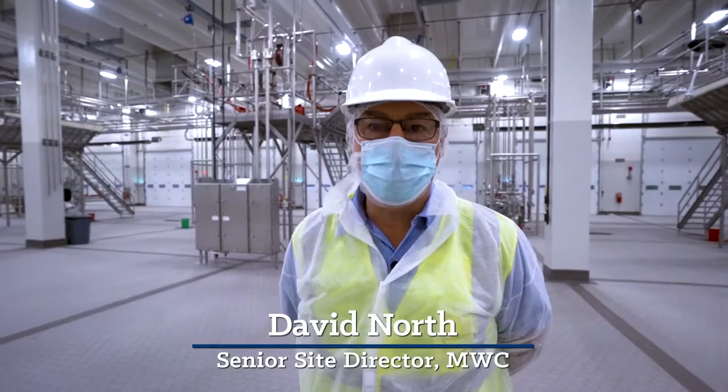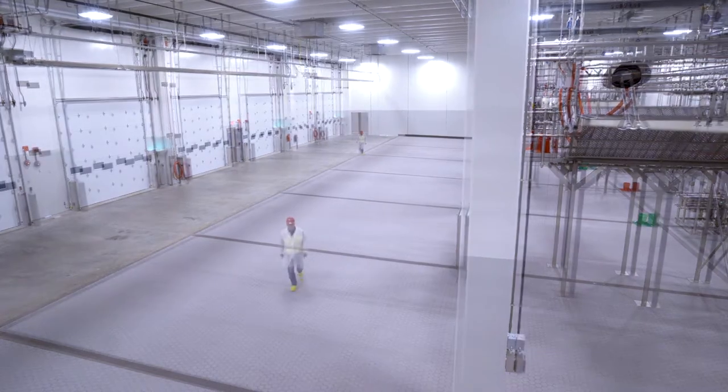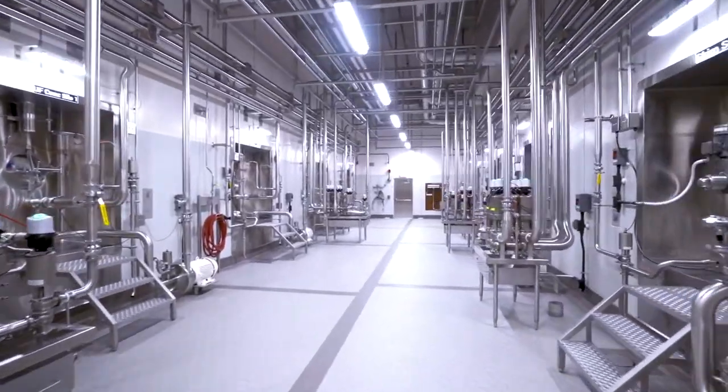We have eight drive-through receiving bays capable of receiving over eight million pounds of milk in any 24-hour period. We have eight 70,000-gallon raw milk silos capable of holding a total of 560,000 gallons.